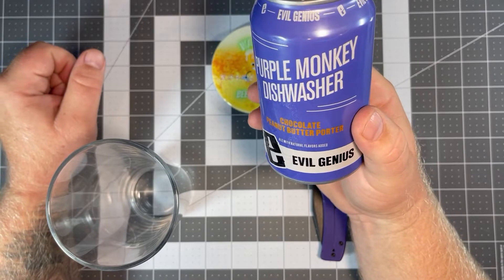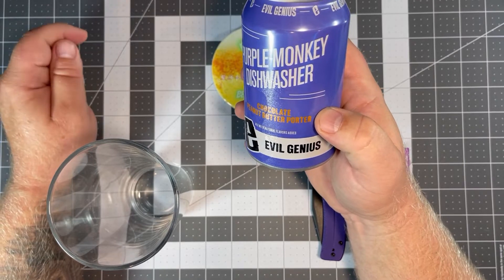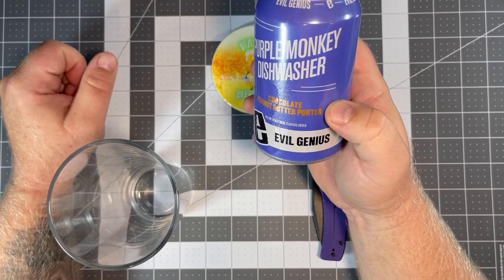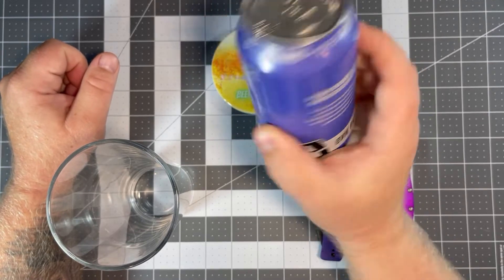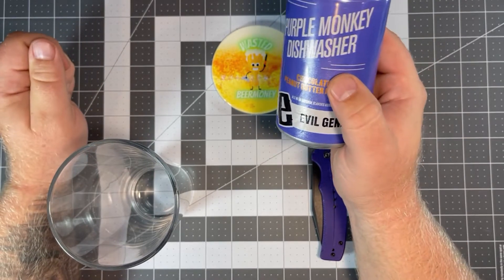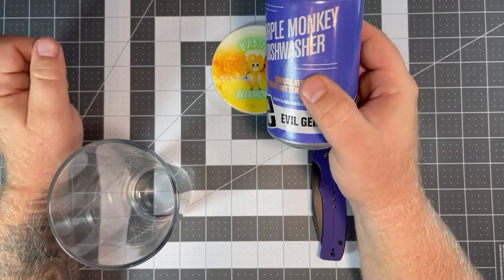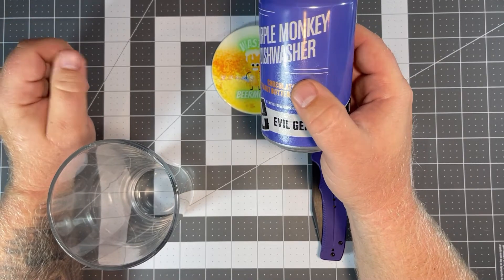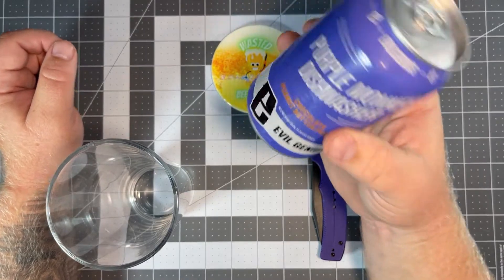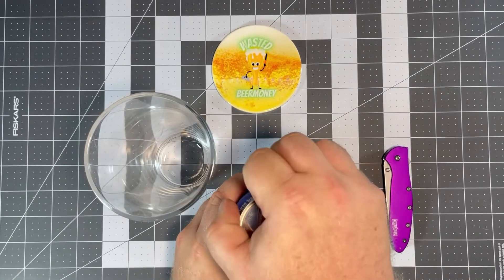I've had my eye on this one for a while. Evil Genius started in 2011 — two guys from Villanova University decided to form a beer company and really jumped in on the pop culture theme. Some of their beers include Stacy's Mom, Ma the Meatloaf, hashtag Adulting, and one of my favorite Christmas beers, Santa I Know Him, inspired by Elf. They've got fun names and everything I've tried from them so far has been pretty good, so let's pop this open.